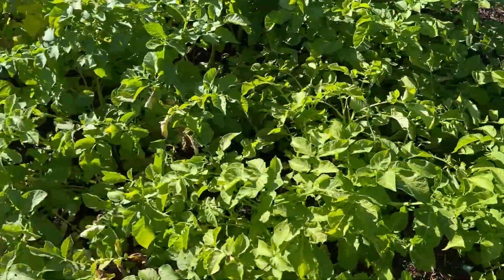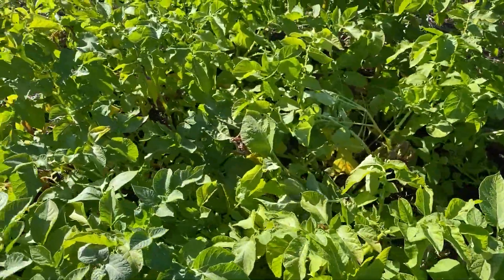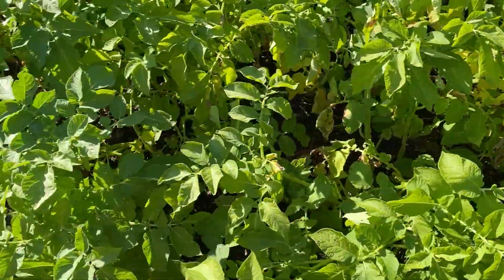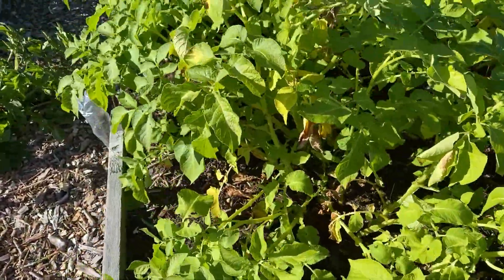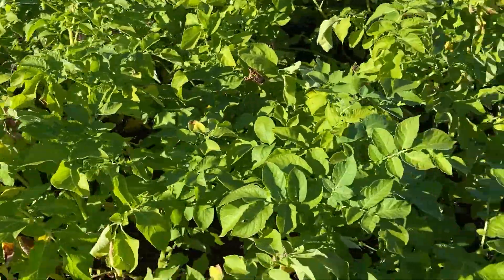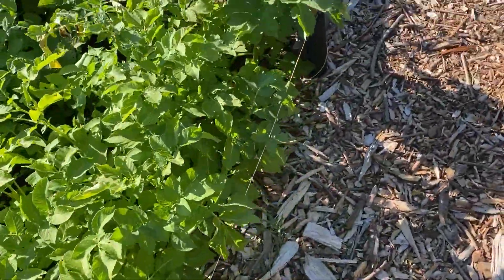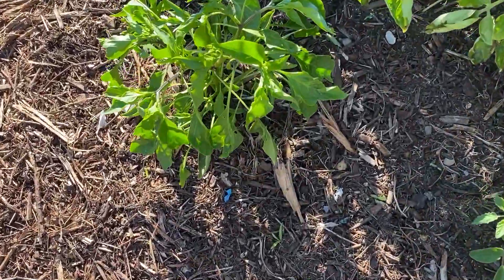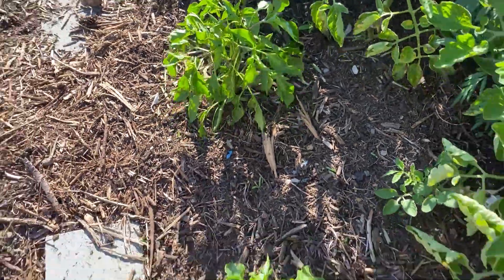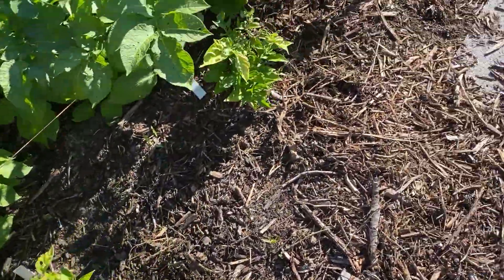Here we go — potatoes are starting to get a little weaker, maybe coming to the end of their life, which means that harvest could happen at some point soon. We'll see, I'm going to feel this one out a little bit.